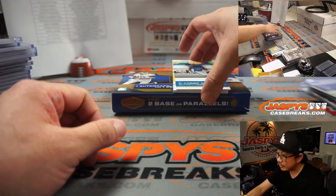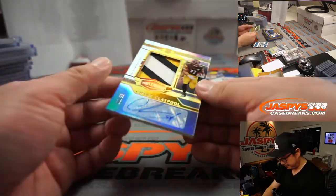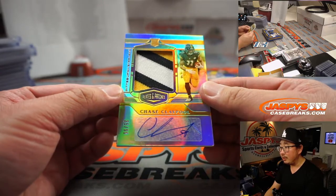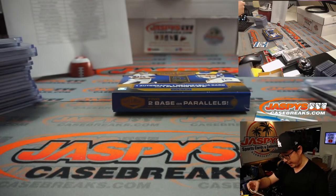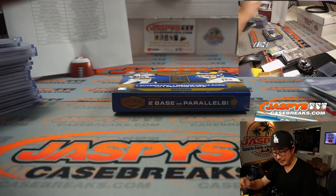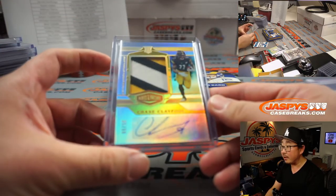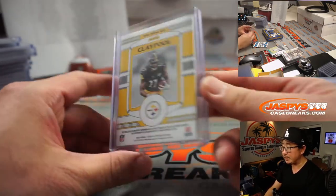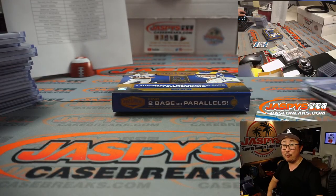The last one looks like Steelers colors again — it is. It's Chase Claypool, three-color jersey and autograph, and he gets his teammate JuJu Smith-Schuster back, 35 out of 99. Looks like they're keeping the band together — nice finish for Nick and the Steelers! Thanks for watching, thanks for breaking with us — I'll see you next time for the next break, bye bye!